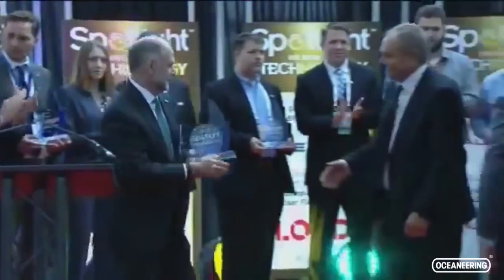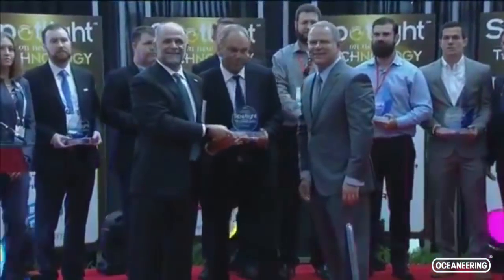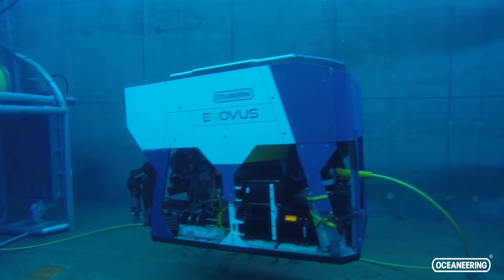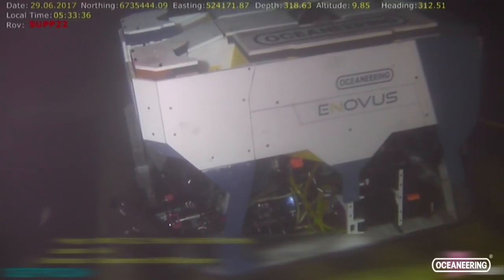Now we're here with Arve Iverson. You had a big day yesterday with the Spotlight Award on technology. What did we win that for? It was the ERA concept — a proof of concept project we did for Statoil, where we showed that we could develop, manufacture, and offshore test a self-contained, battery-powered ROV system, only controlled from onshore via a surface buoy. You're sitting ashore in one of our mission support centers controlling the vehicle, and there's no vessel on the surface during the operation. How does that benefit the customer?